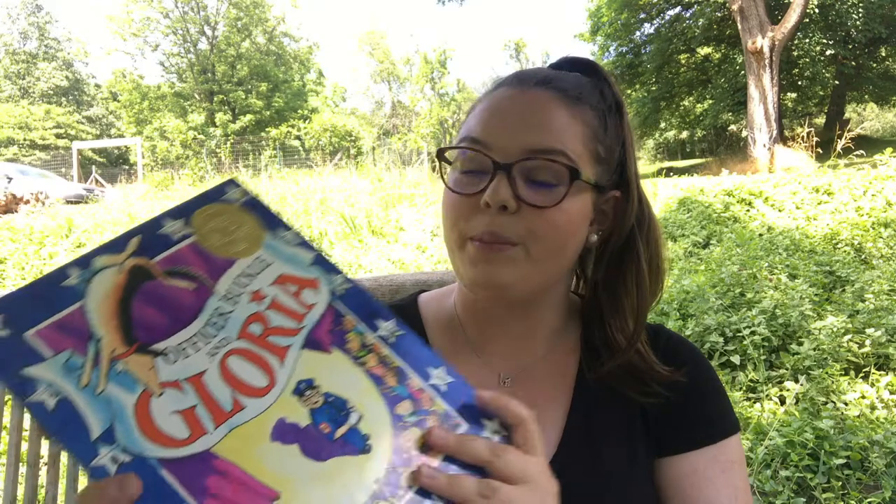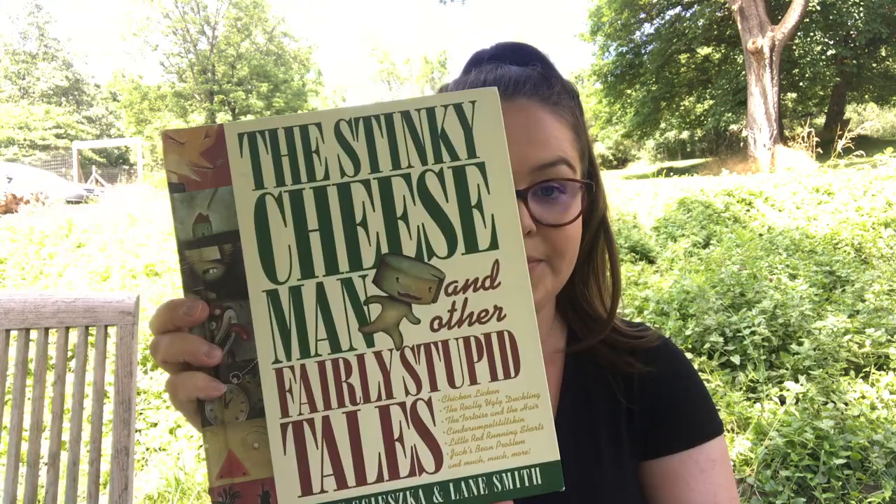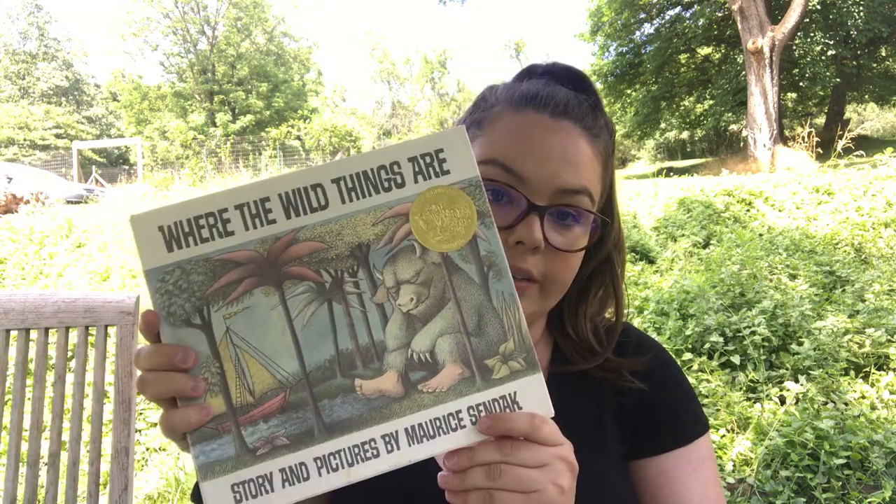Another dog book is Officer Buckle and Gloria — one of my childhood favorites and I cannot wait to have it in my classroom. Then I have a set of books by David Shannon, a very popular primary author: Alice the Fairy, No David, It's Christmas David, and How I Became a Pirate, which is also by Belinda Long. I also have The Stinky Cheese Man and Other Fairly Stupid Tales, and a Caldecott medal winner that is a classic staple — Where the Wild Things Are by Maurice Sendak. Three more classroom staples are Mo Willems books.